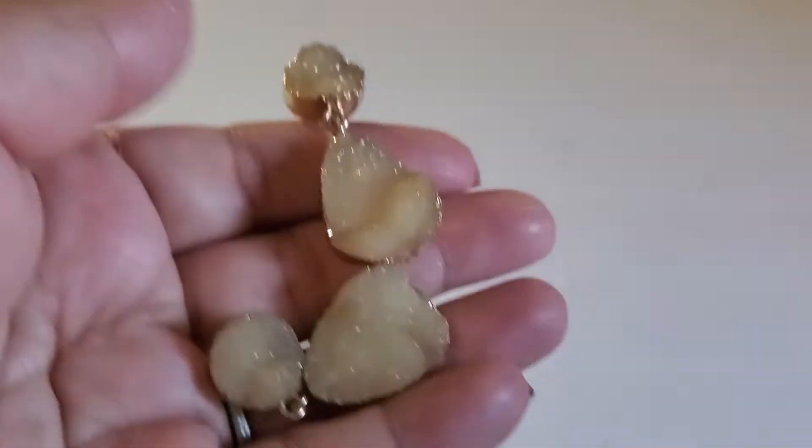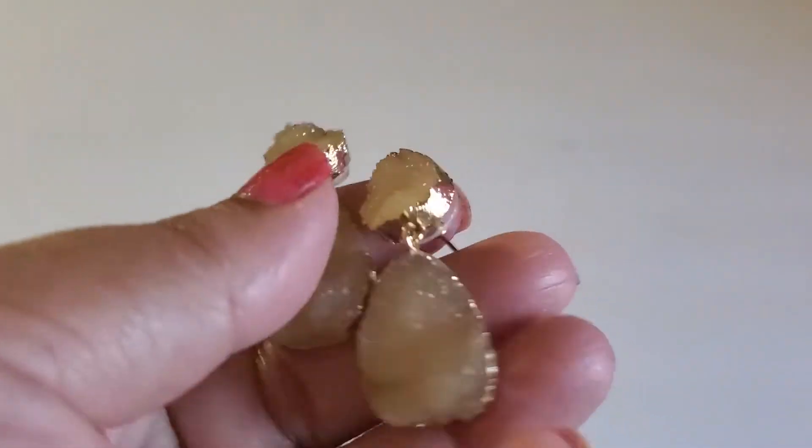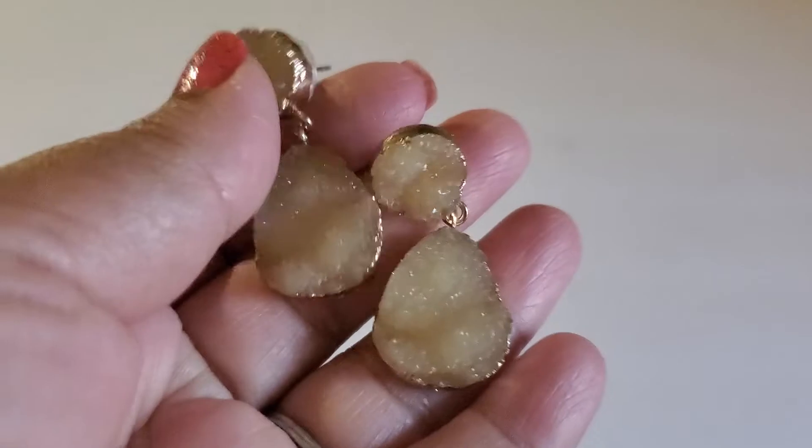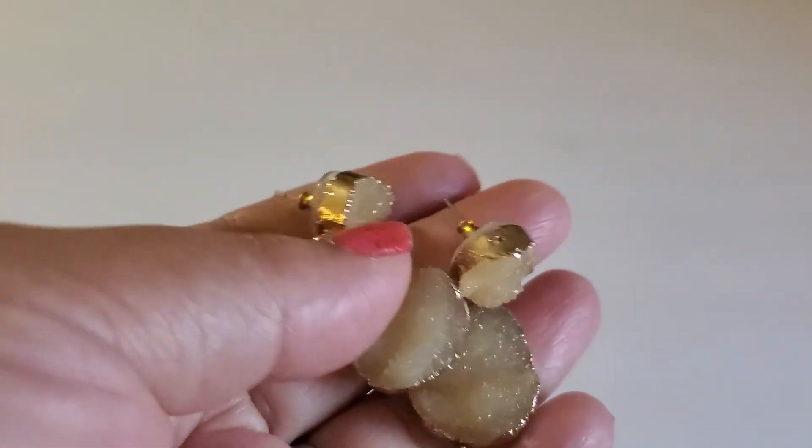And the Jersey earring — gold tone with the yellow stone. You can do $2 on this one.